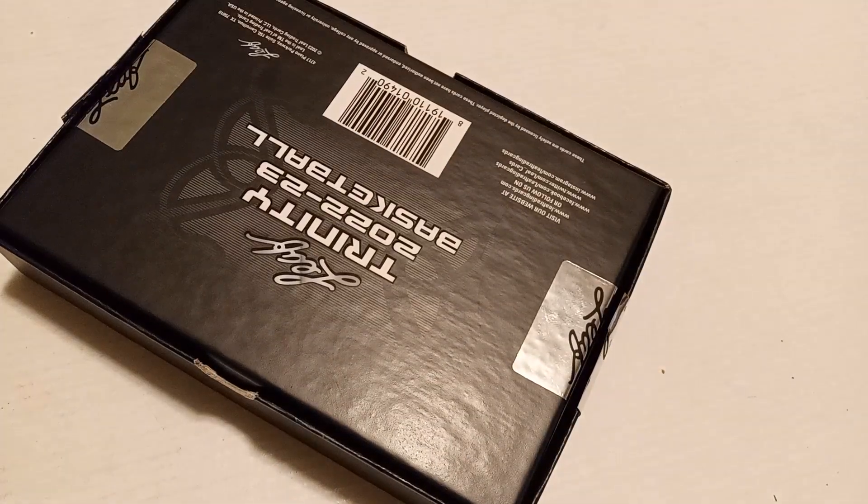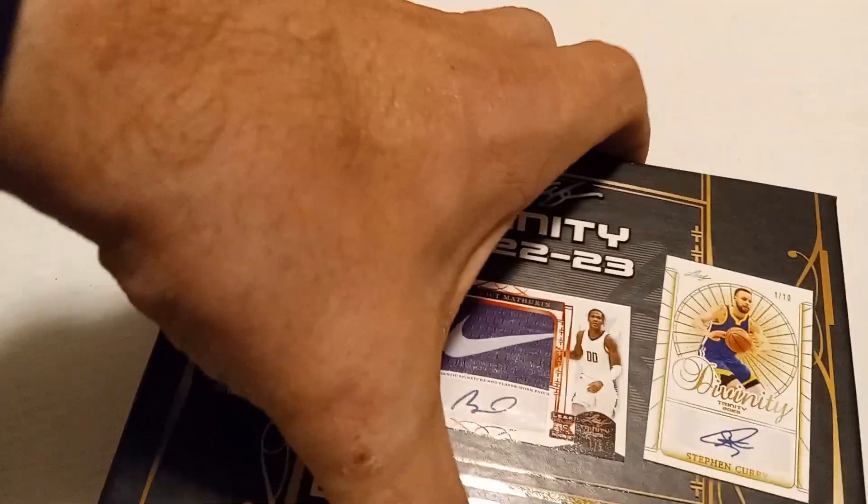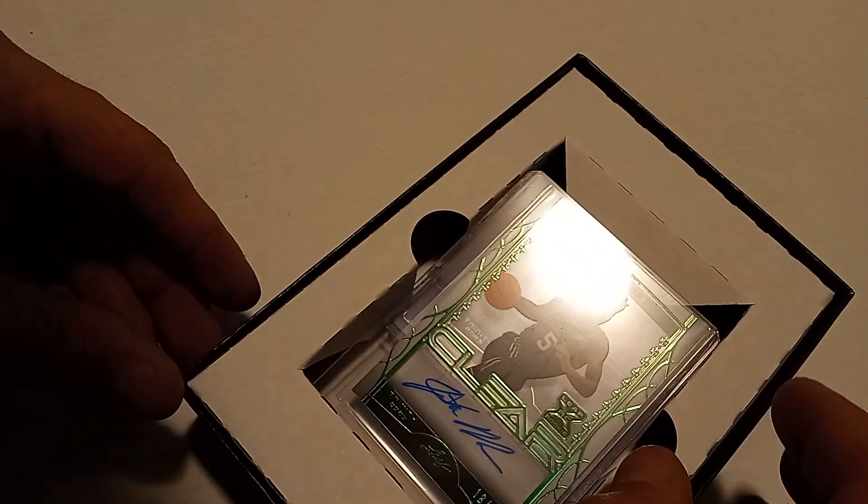Fairly cheap — I think I got this box for like $75, and most of the time they're like $100 something. Let's see who the first card is off the top. I think they're just in there kind of loose.